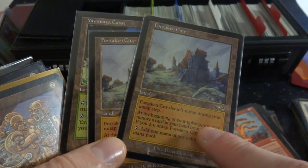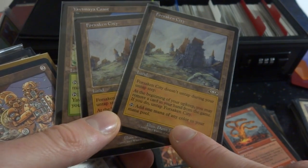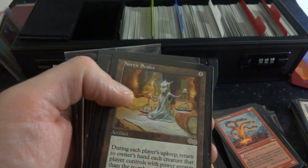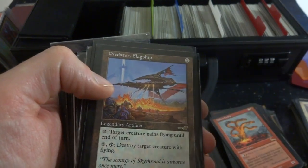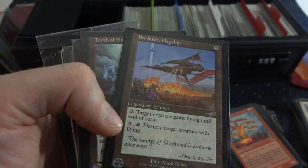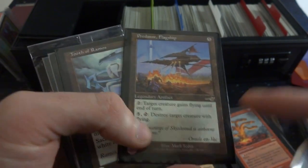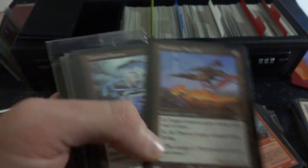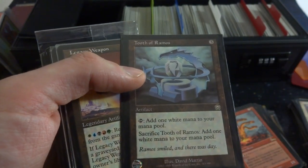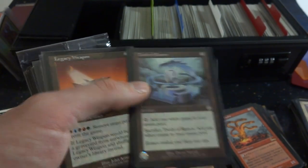These are just artifacts. Got some other lands — two Forsaken City. Forsaken City doesn't untap during your untap step. At the beginning of your upkeep you may remove a card in your hand from the game to add one mana of any color. Strange card. Got Copper Gnome, the Scales, Scrying Glass. Predatory Flagship — cool card right here, five mana, legendary artifact, it's like the Weatherlight ship. Two mana: target creature gains flying until end of turn. And five mana tap: destroy target creature with flying. So you can give your opponent's creature flying, then instantly destroy it. Cool. Tooth of Ramos — three mana, tap to add one white mana, sacrifice it to add another white mana, giving you two white total.